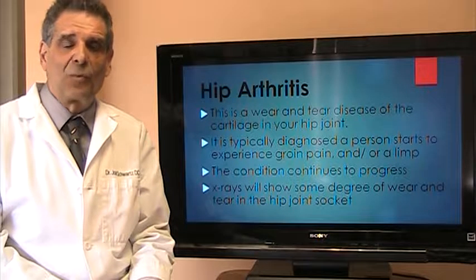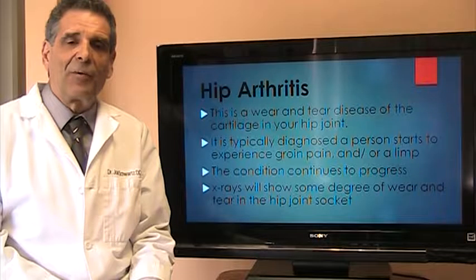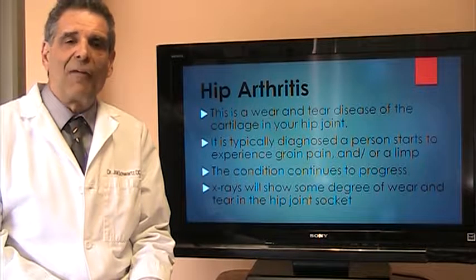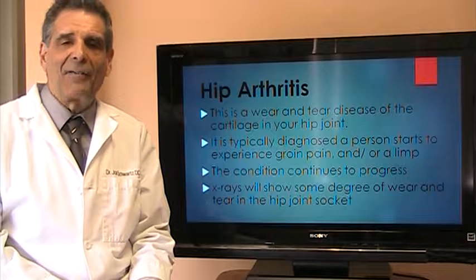As the condition gets worse, you'll see on the x-ray that the cartilage will start to thin out, and it continues to get worse. Eventually you'll have what's called bone on bone on your x-ray with no cartilage at all, and at this point you have to have hip replacement surgery in order to be able to walk.